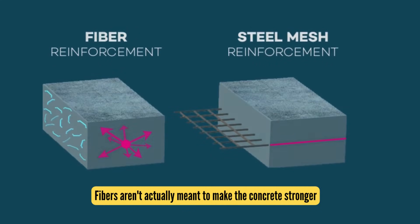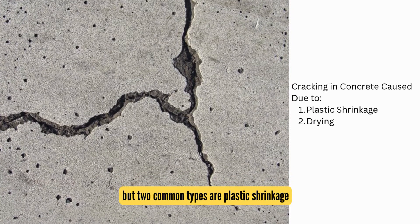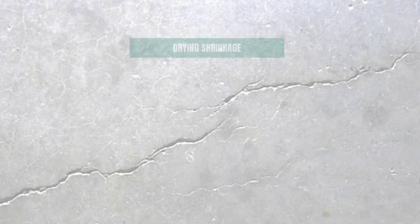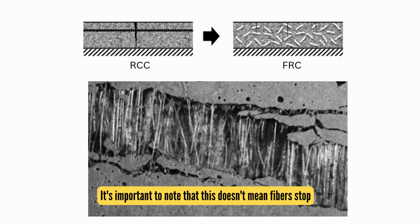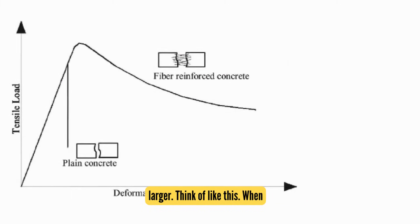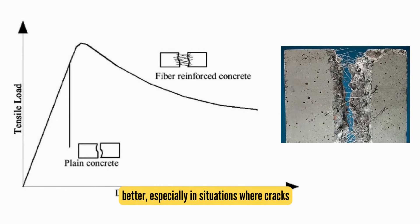Fibers aren't actually meant to make concrete stronger in the same way steel bars do. Their primary role is to control cracking. Cracking can happen in concrete for a variety of reasons, but two common types are plastic shrinkage and drying shrinkage. Plastic shrinkage occurs during the early stages when the concrete is still setting, while drying shrinkage happens later as the concrete fully cures. Fibers help manage these cracks by holding the concrete together and preventing them from spreading. Cracks may still appear, but fibers keep them from getting larger, making the concrete more durable and better able to perform under stress.